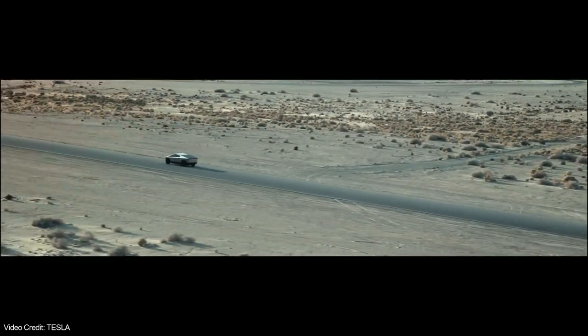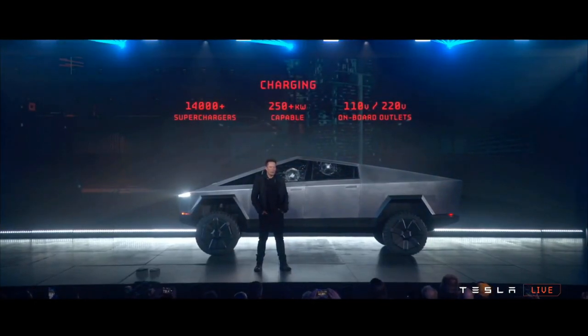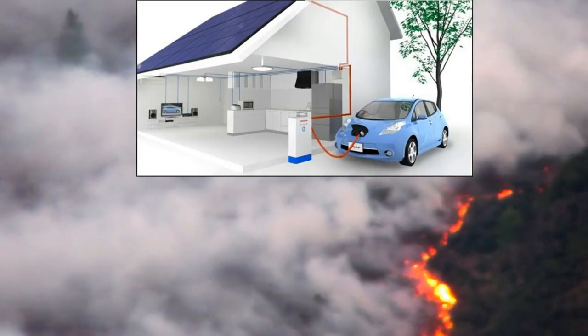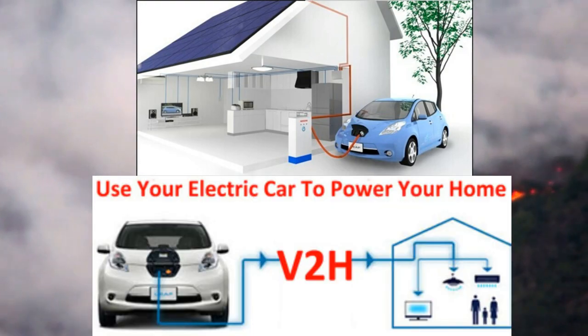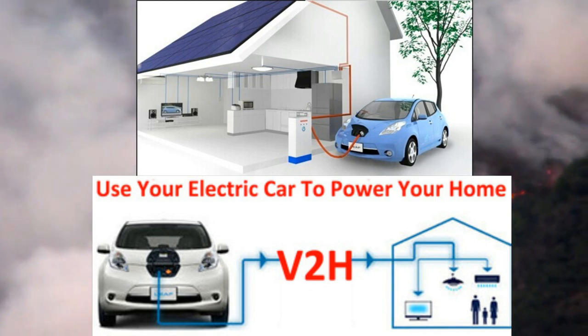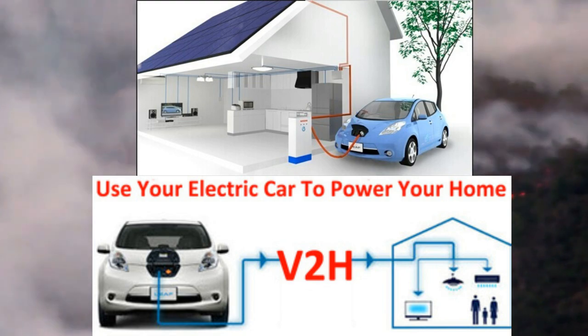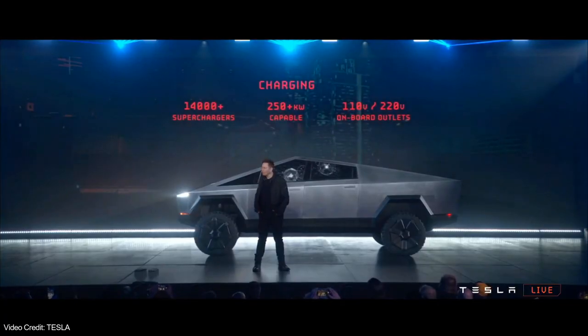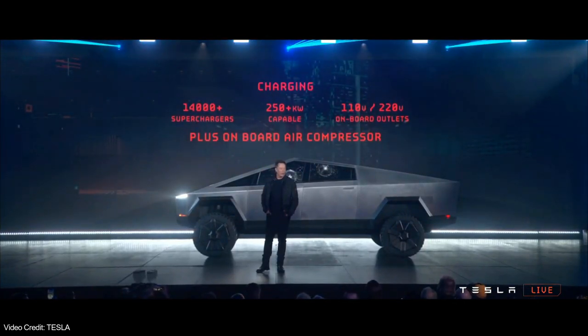That's huge! One thing that may have got overlooked by some was the onboard power outlets. With all the talk about wildfires in Northern California lately, and the power being shut off to hundreds of thousands by PG&E, I've been itching to do a video about electric cars and the benefits of V2H systems. With the Cybertruck offering both 110-volt and 220-volt power outlets onboard, you essentially have a power wall on wheels.